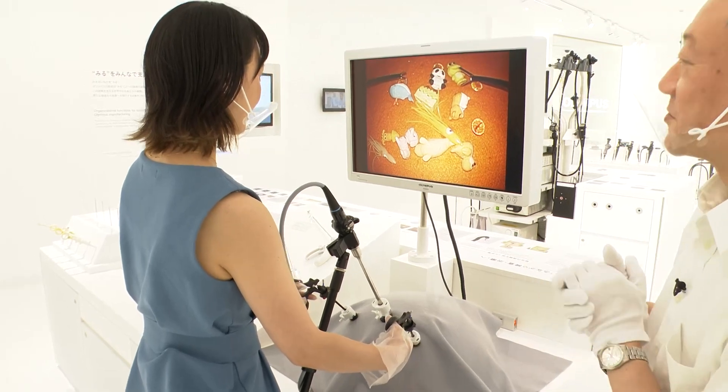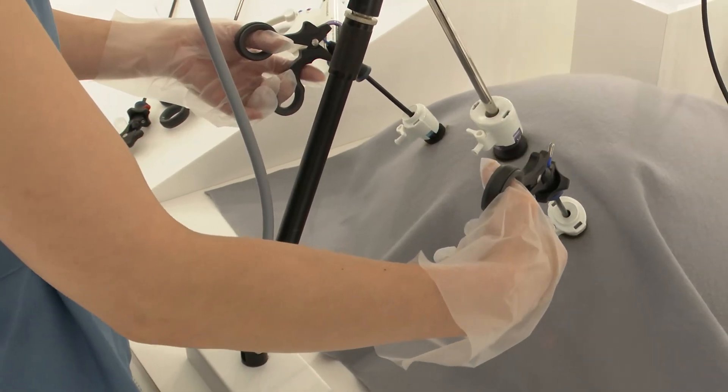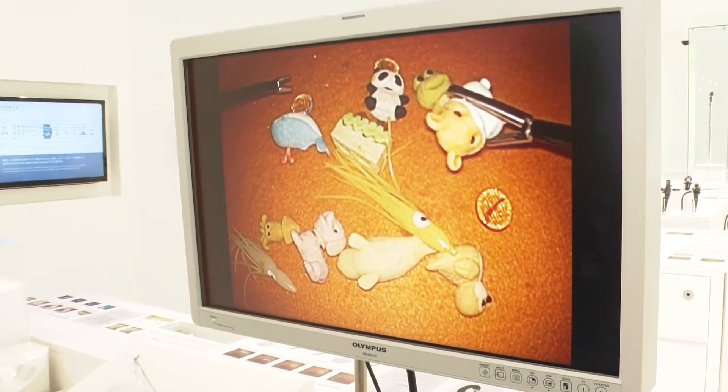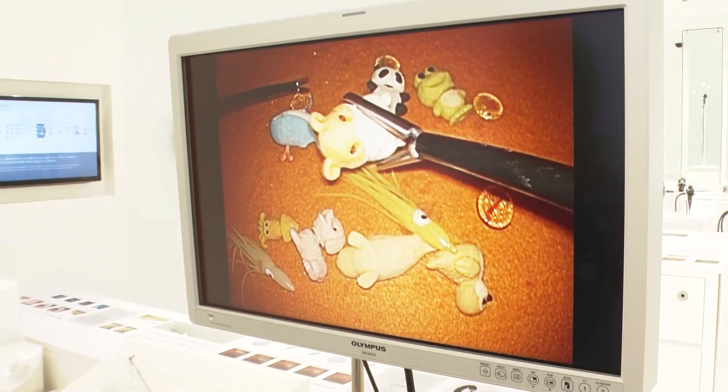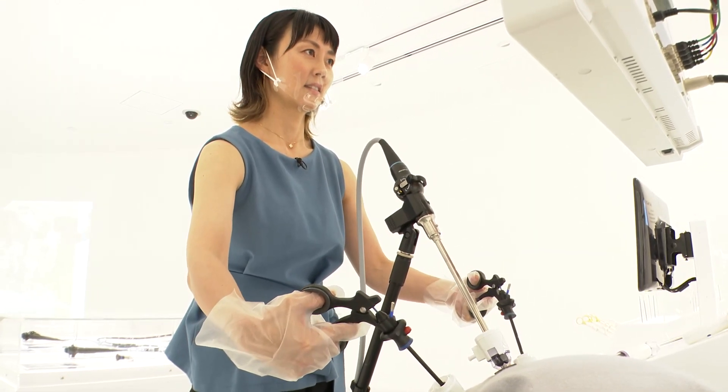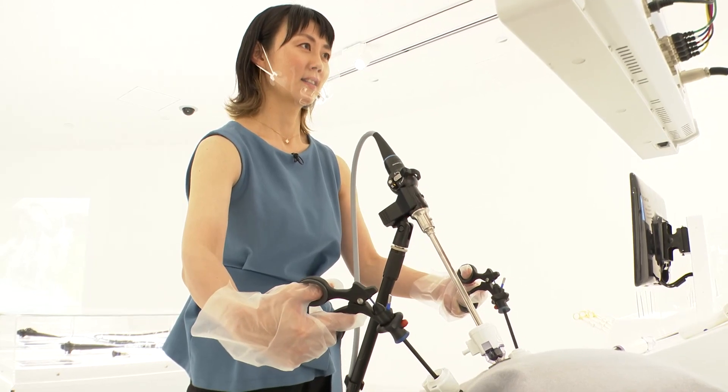That's a very good point — you're absolutely right. This only has one scope, so it's like seeing with one eye, and it's very difficult to judge how far something is. You can understand how skilled doctors are with their hands.